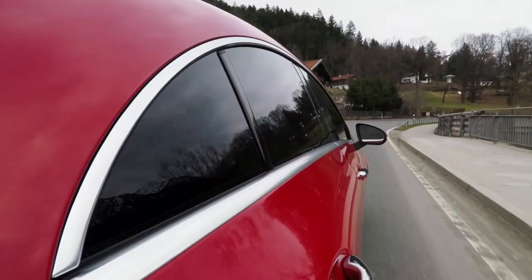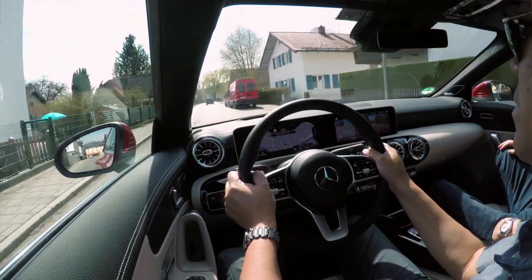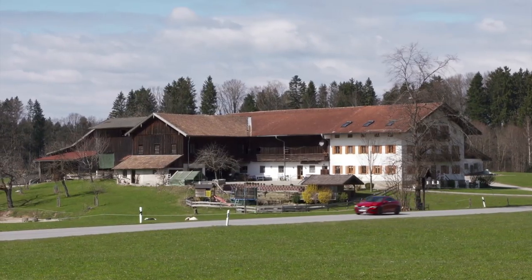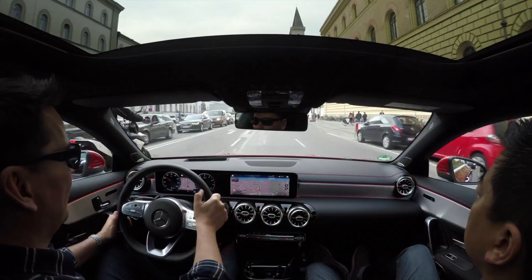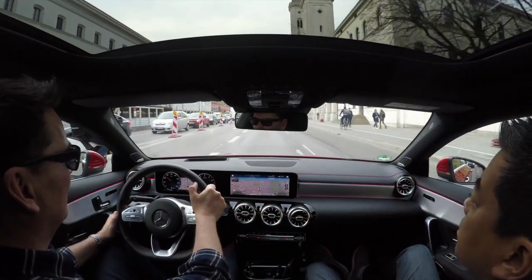We've driven everywhere from downtown Munich through the mountains, real tight side roads, and highways. I really enjoy driving it. It has 221 horsepower from a 2-liter turbocharged four-cylinder — a twin-scroll single turbo — with 258 pound-feet of torque, and maximum torque comes up at just 1,800 rpm, so it's got lots of pull. When you put your foot into it, it's rewarding. It doesn't feel like a base model car. That's matched to a seven-speed automatic with standard 4Matic for Canada.